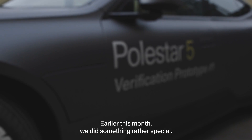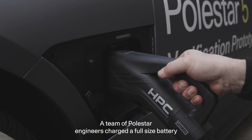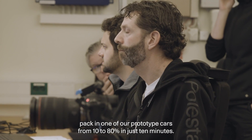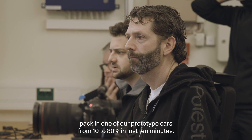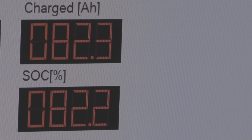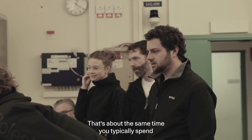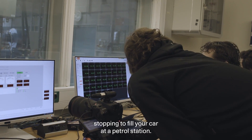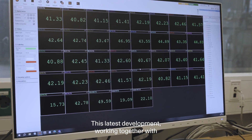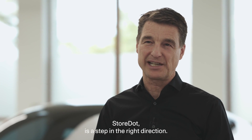Earlier this month, we did something rather special. A team of Polestar engineers charged a full-sized battery pack in one of our prototype cars from 10% to 80% in just 10 minutes. That's about the same time you typically spend stopping to fill your car at a petrol station. This latest development, working together with Storedot, is a step in the right direction.